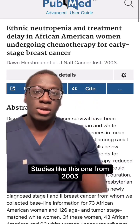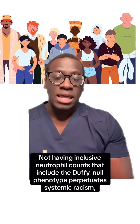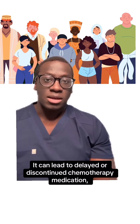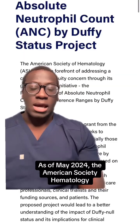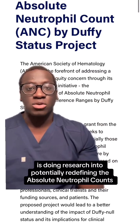Studies like this one from 2003 even say that this could be a reason why Black patients get less chemotherapy for early-stage breast cancer. Not having inclusive neutrophil counts that include the Duffy Knoll phenotype perpetuates systemic racism. It can lead to delayed or discontinued chemotherapy and medication, clinical trial exclusion, and unnecessary medical procedures. As of May 2024, the American Society of Hematology is doing research into potentially redefining the absolute neutrophil counts for people.